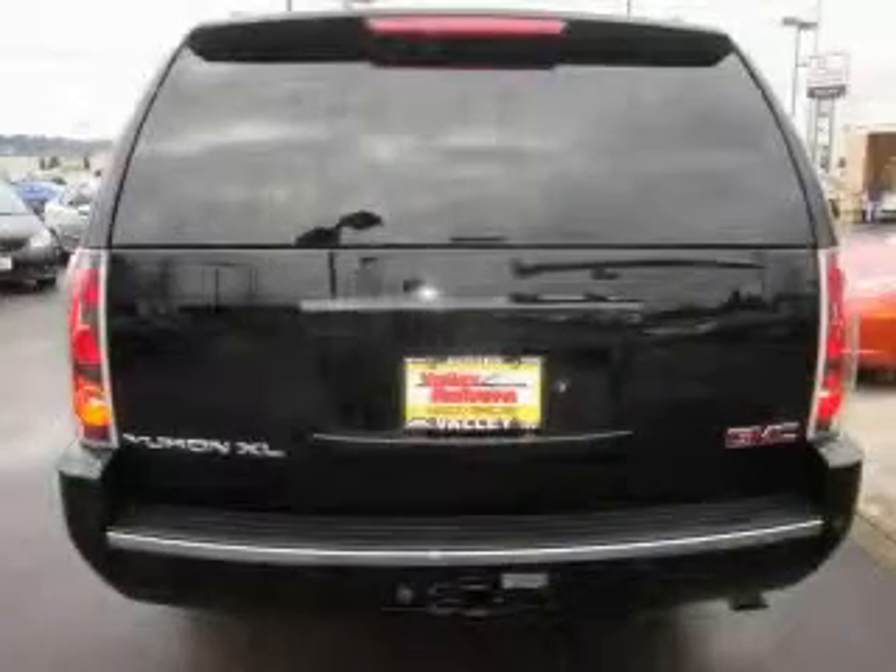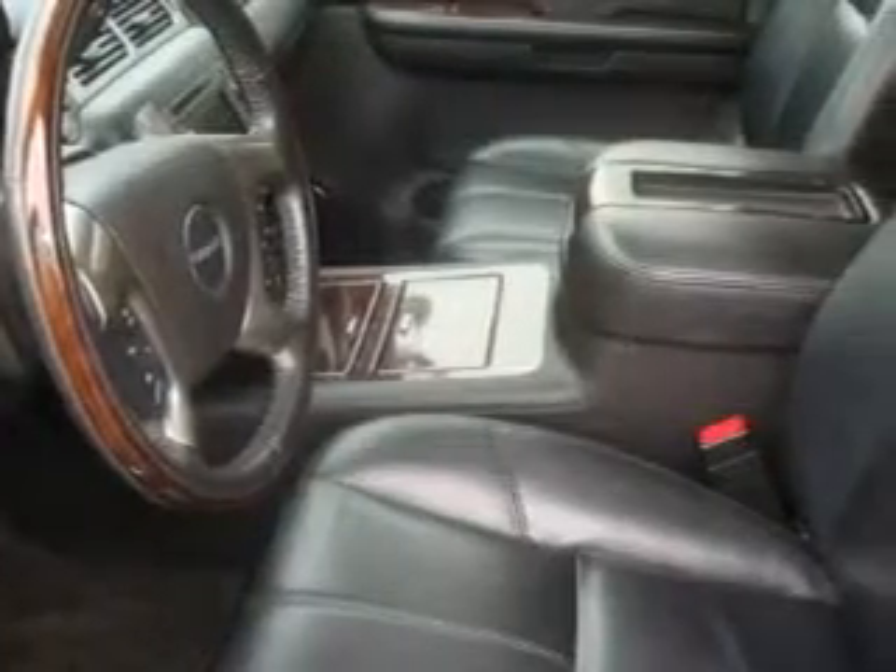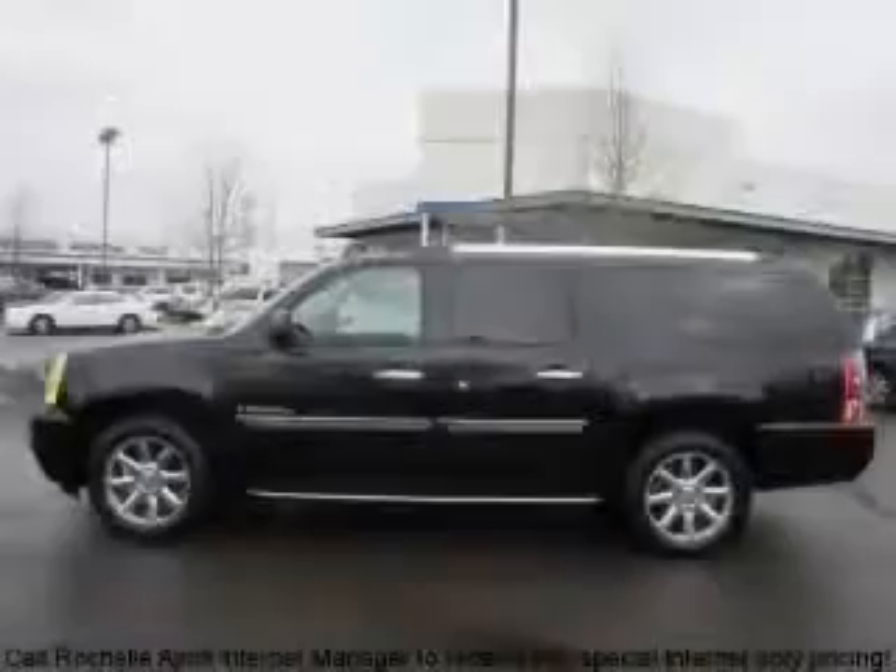It features a 6.2-liter, eight-cylinder engine, an automatic transmission, and four-wheel drive. This SUV won't last long at this price — call in to test drive now.